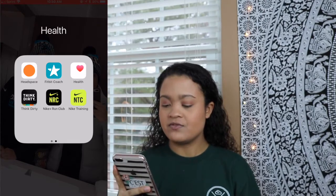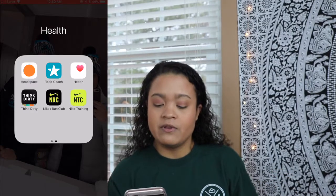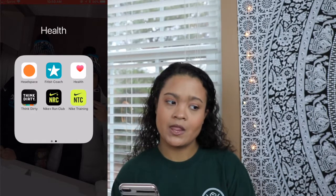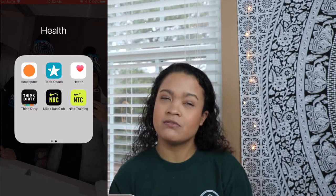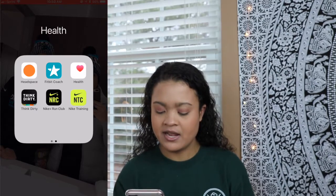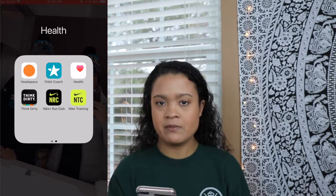Headspace is for when you really want to just calm yourself and meditate. Fitbit Coach — I haven't used that one as much because I just work out whenever I want to. Health is the standard Apple one. Think Dirty is an app where you can scan barcodes of products and it tells you how toxic or non-toxic they are — I think that's really cool. Nike Run Club and Nike Training — I don't use those as much now; I used to use Nike Run Club all the time when I used to go on runs.